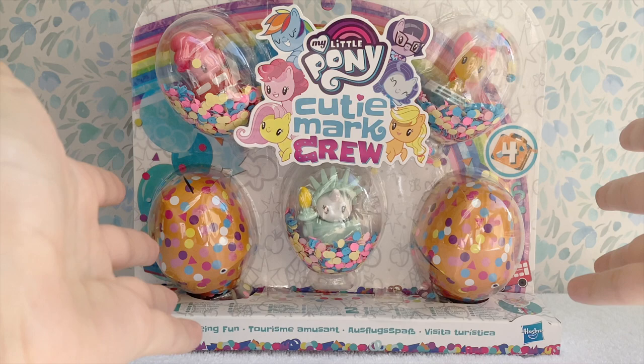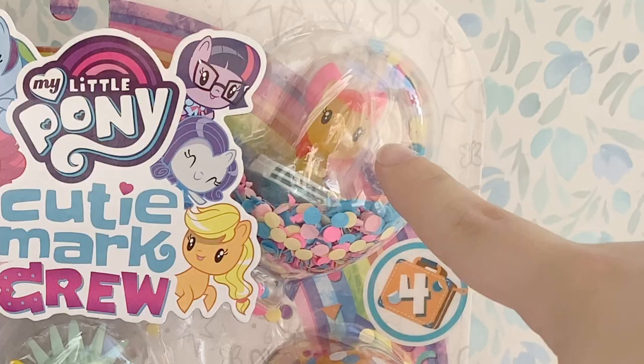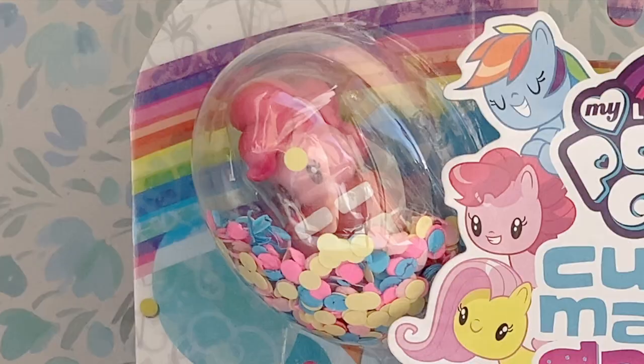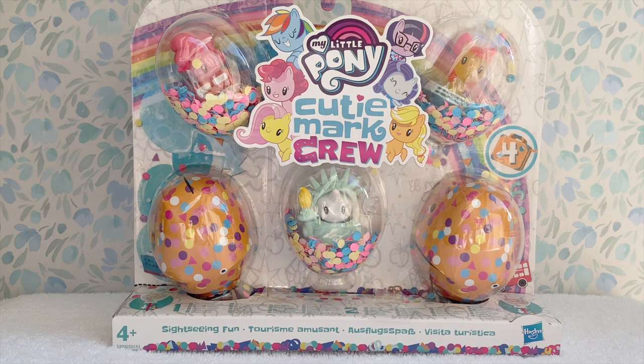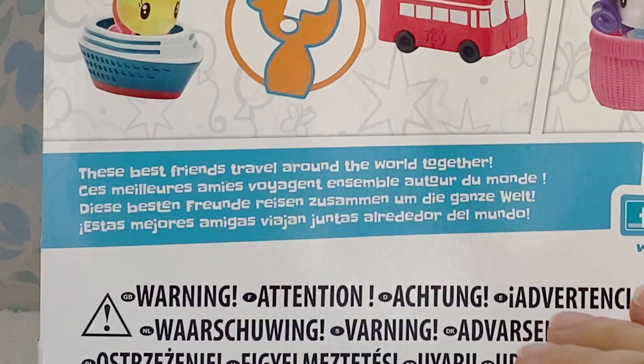The first set we'll take a look at is the Sightseeing Fun set. The theme of this set is seeing things around the world — a tourism kind of thing. The visible figures we have are Apple Bloom in a little cruise ship, Rarity as the Statue of Liberty, which is adorable, and Pinkie Pie in a double-decker bus. We also have two mystery ones that I'll save for the opening. The back of the box reads that these best friends travel the world together.